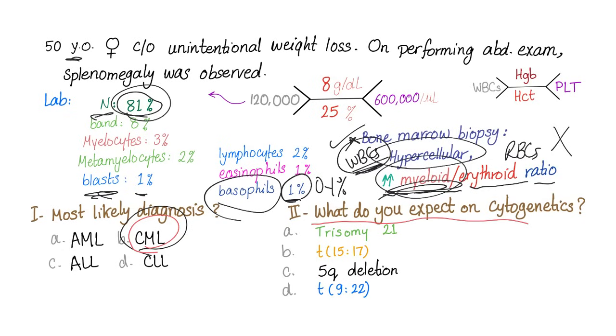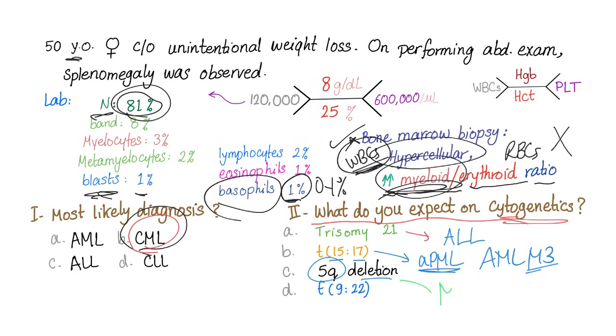Second question: what do you expect on cytogenetics? Trisomy 21 is Down syndrome — commonly associated with ALL. T(15;17) translocation is acute promyelocytic leukemia, AML M3 subtype — not here. 5q deletion is seen in myelodysplasia — not here. T(9;22) translocation — the Philadelphia chromosome — yes indeed, this is the answer.